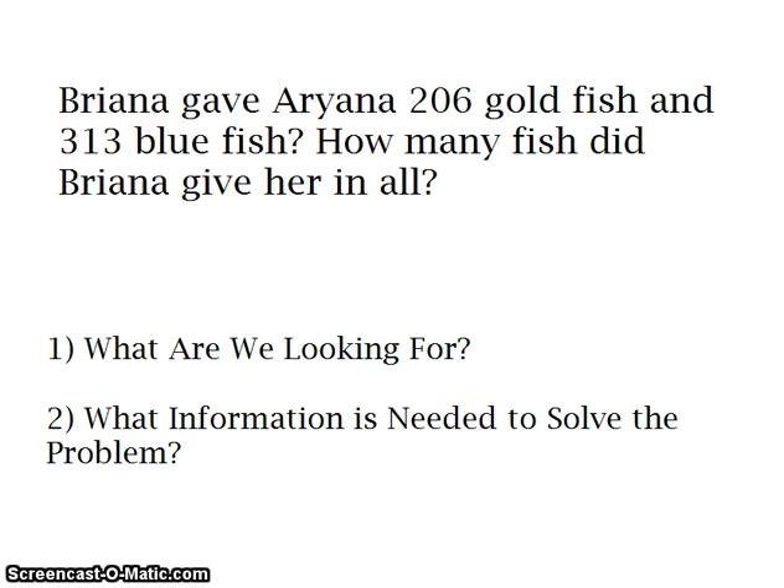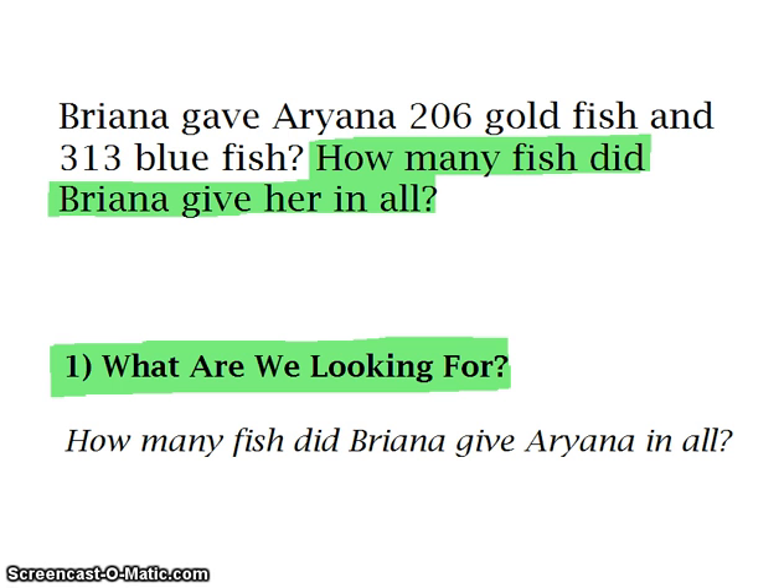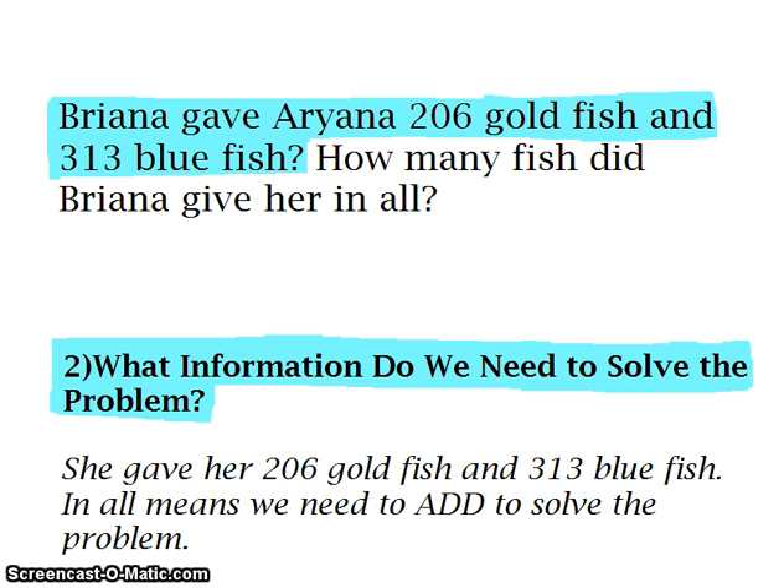Our first problem says: Brianna gave Arianna 206 goldfish and 313 bluefish. How many fish did Brianna give her in all? We are going to try to find out what we are looking for and also what information is needed in order to solve the problem. We are trying to find out how many fish Brianna gave Arianna in all. We need to know that Brianna gave Arianna 206 goldfish and 313 bluefish. Here's a hint — 'in all' means we need to add in order to solve the problem.